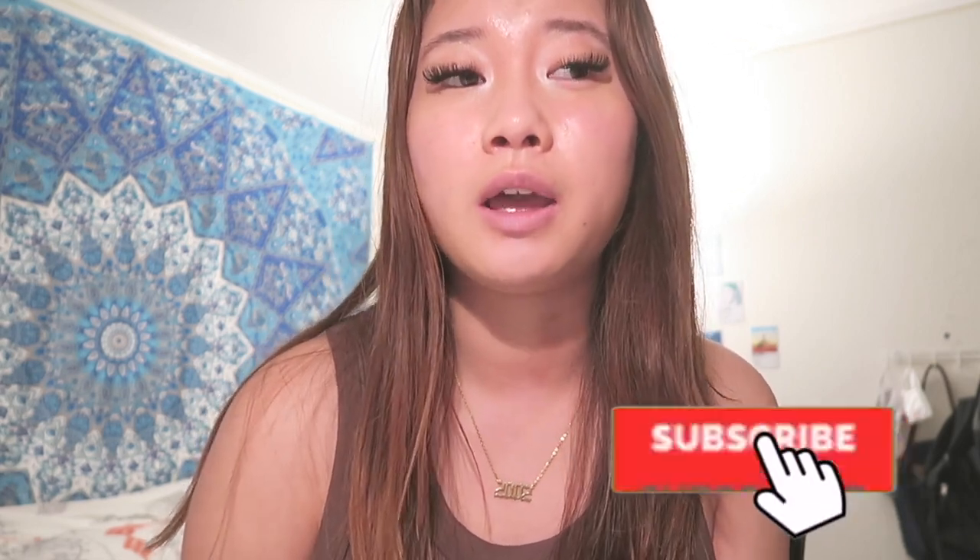Welcome back to my channel! This is my official first video of 2022. I'll be trying out some Milk, Glossier, and NYX makeup products — my opinions and first impressions on all of them — and also a vlog, because I got ready and have nothing else to do today. I hope you guys enjoy this makeup and vlog all in one. If you're new, make sure to subscribe and follow me on all my socials.